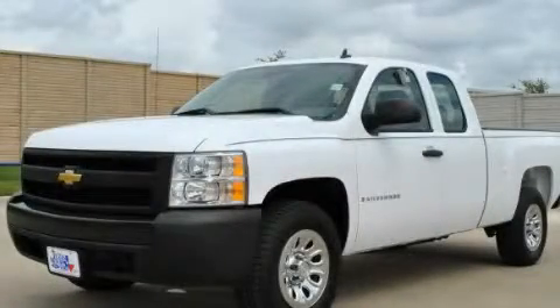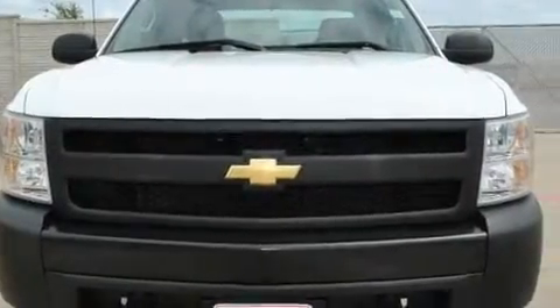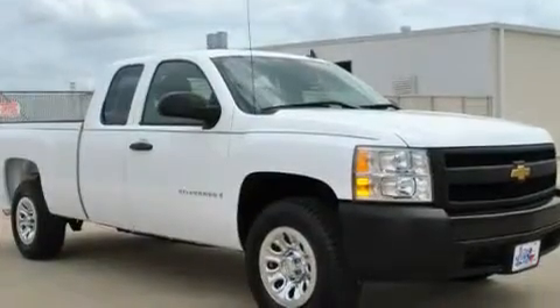This is a 2008 Chevrolet Silverado. Whether hauling, commuting, or towing, this truck is the right one for you. It has a 4.3 liter 6-cylinder engine and a 4-speed automatic transmission.